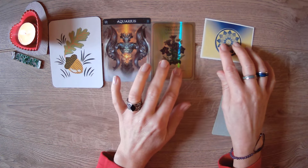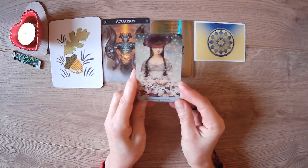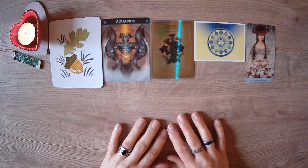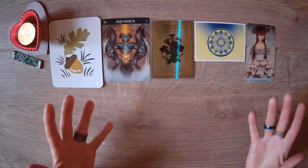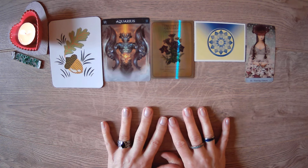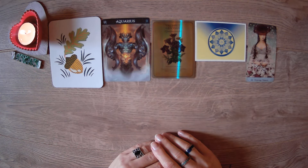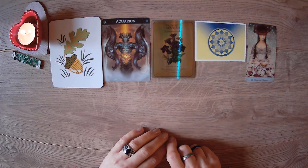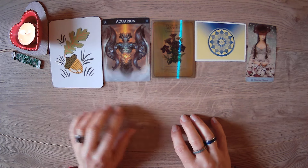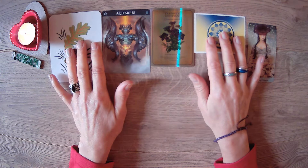Just a reminder: this is a general reading, so take what resonates and leave the rest. It's also timeless — good for whenever you find it. Thank you so much for your lovely support. If you haven't subscribed yet, please hit that subscribe button and the notification bell so you never miss an upload. A like or a comment also helps a lot.